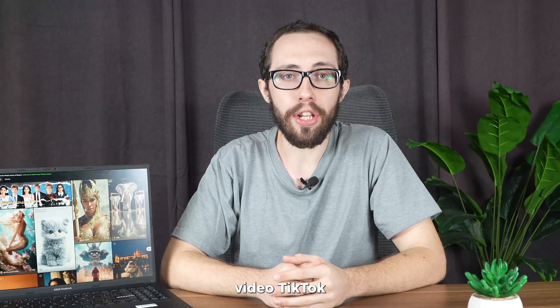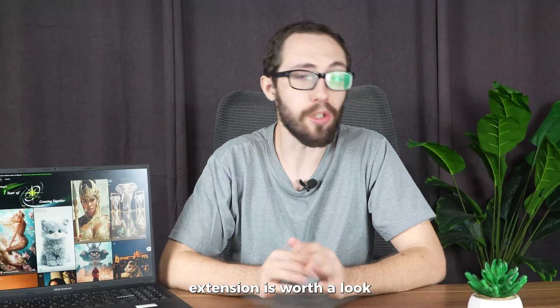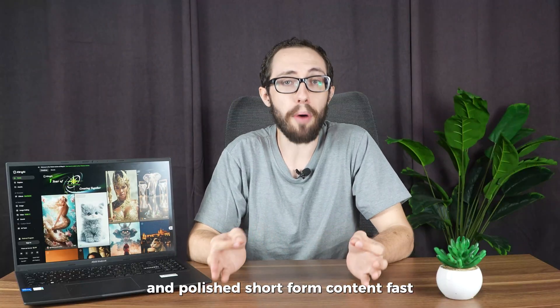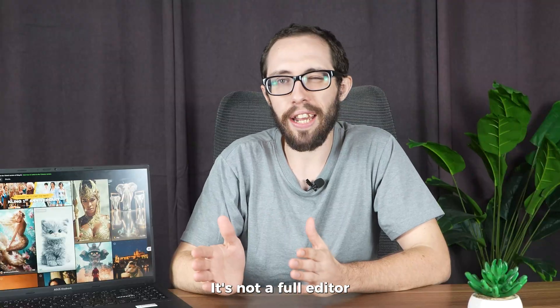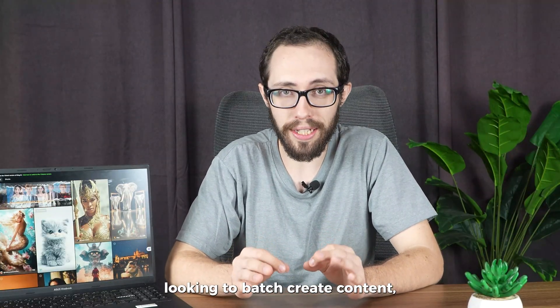Now, if you're into short-form video — TikToks, Reels, Shorts — their Master Shorts video extension is worth a look. It helps structure, trim, and polish short-form content fast. It's not a full editor like Premiere or CapCut, but for creators looking to batch-create content, it's solid.